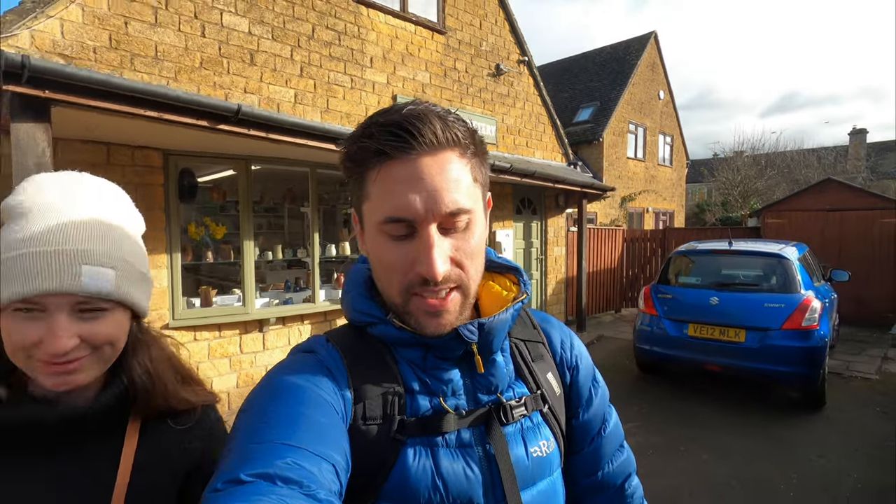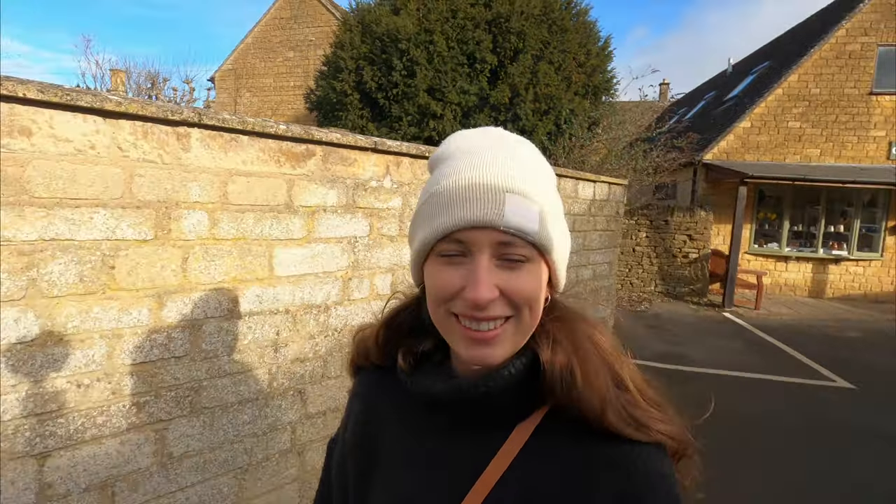If you remember our Dartmoor vlog, Hannah was really desperate to go to a pottery there but it was actually closed the whole time we were there. So we've just found this Cotswolds pottery shop and Hannah's had her pottery fix now! We kind of said when we moved into the van that we quite liked the idea of getting some pottery from the places that we visited, but our van is pretty full at the moment so we haven't done it yet. The mugs in there are really pretty - these speckled white ones with a clay bottom, and some really nice duck egg blue ones which is one of my favorite colors.